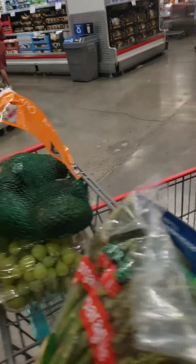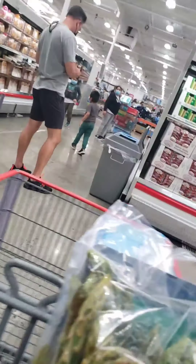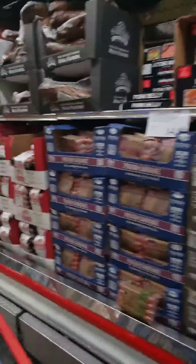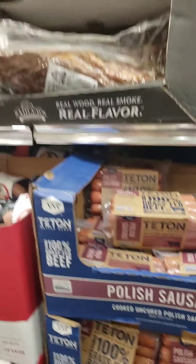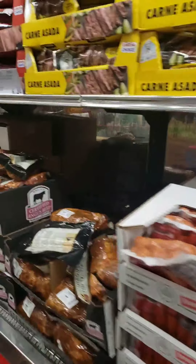Avocados — you gotta have avocados. I love these things. I have some at the house; we got a couple packages last time and I haven't eaten them yet, so I'm not gonna get some now, but I love those things.